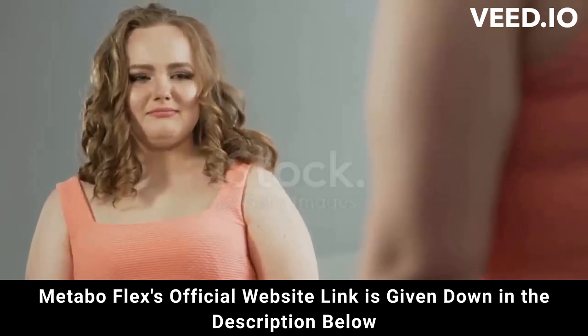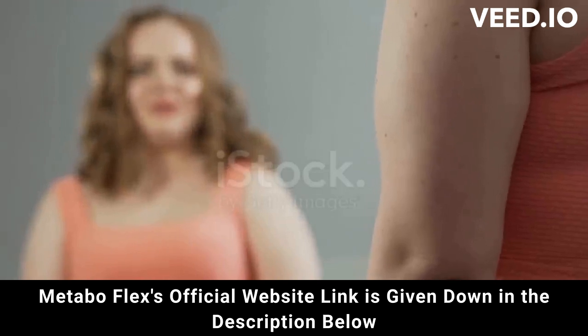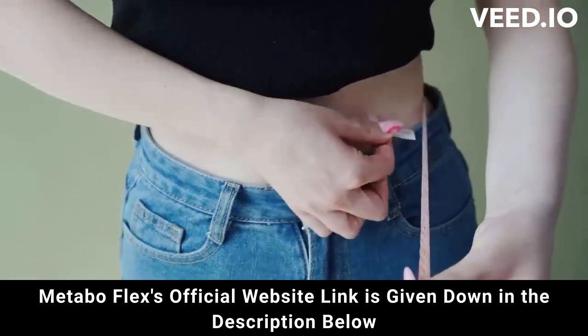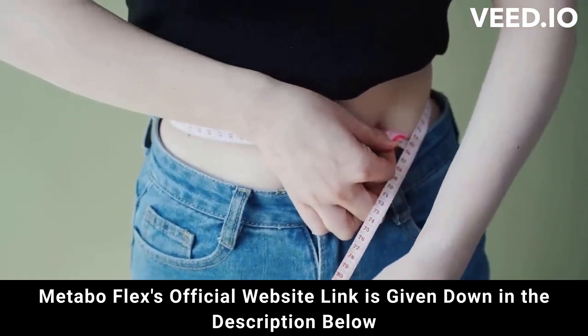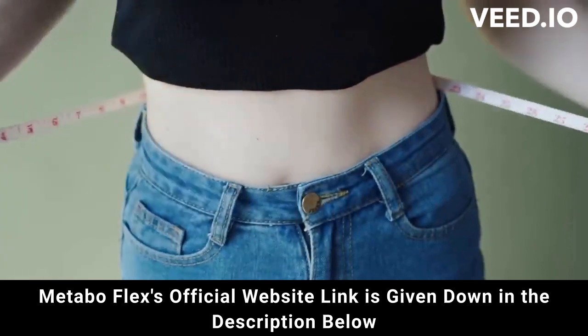Also, Ocimum Sanctum supports metabolic flexibility and supports liver and brain health. Camellia Sinensis supports metabolic flexibility and supports increased energy.